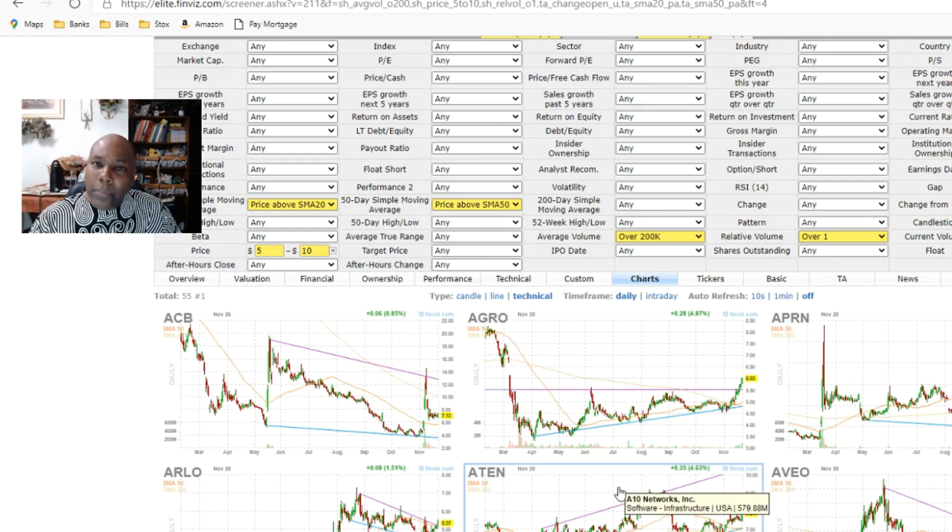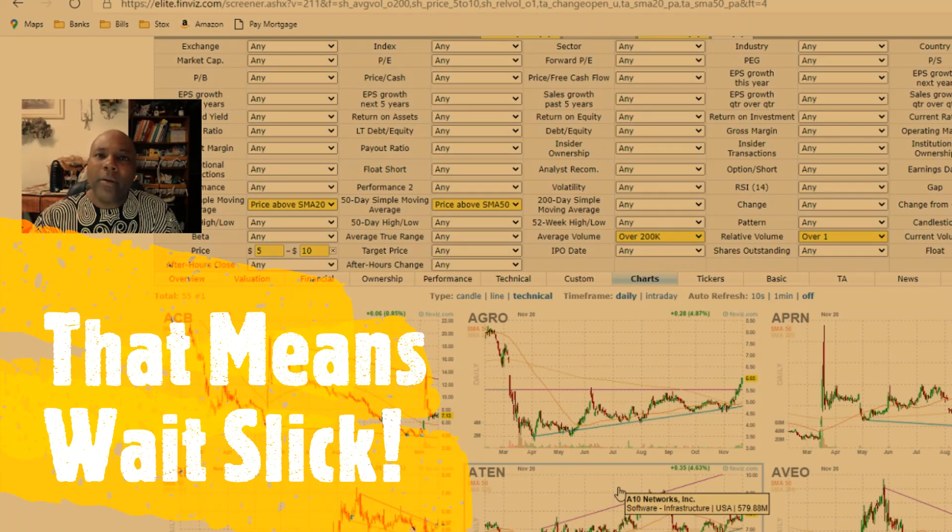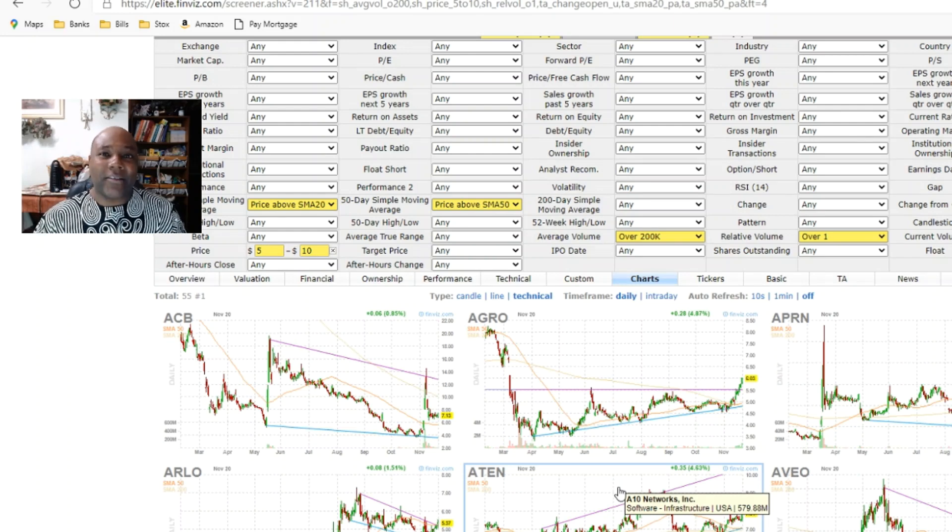I've got three stocks I want to give you to put on your watch list. Two out of the three are not ready to be bought at the moment — the price is a little high, you want to wait for a pullback. And before I forget: I am not a stock expert, nor do I play one on YouTube. Anything you hear on this channel or any other channel, make sure you do your own due diligence and research.